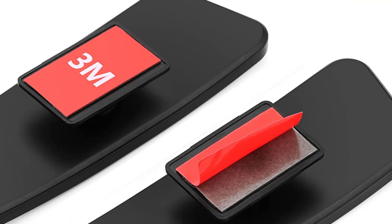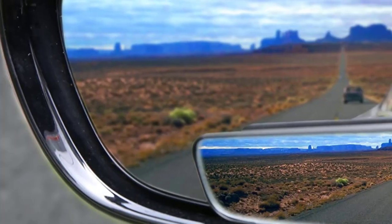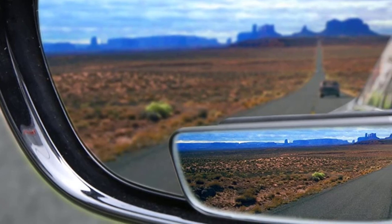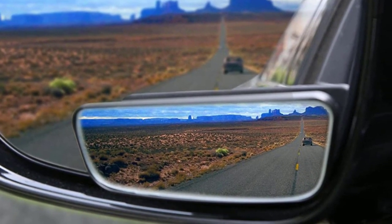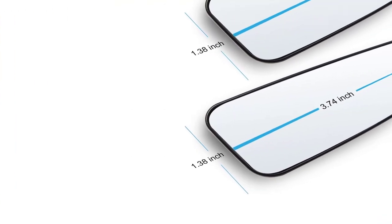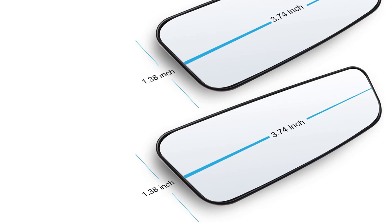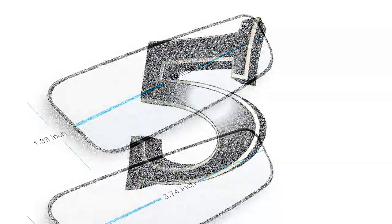The Liverway blind spot mirror is built to last for a long time without frequent replacements. The clarity of the mirror is exceptional, providing a wide-angle view of the blind spot that makes it easy to spot incoming vehicles or obstacles. This is particularly helpful when driving in heavy traffic or on highways where changing lanes can be quite challenging.